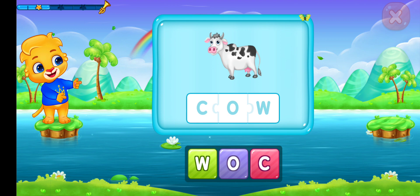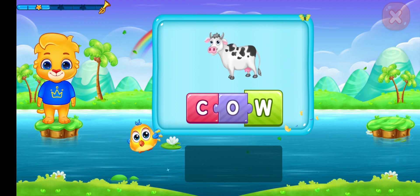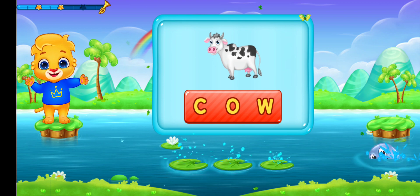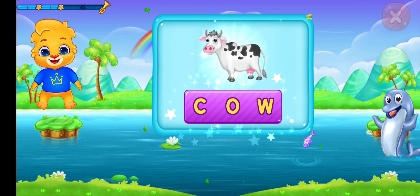Cow. C-O-W. Cow. Let's say it again! C-O-W. Cow. Hooray!